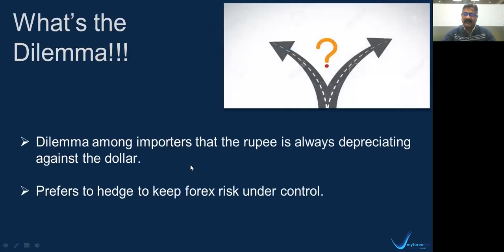Let us understand what this dilemma is actually about. The dilemma among importers is a typical Catch-22 situation. The rupee is always weakening and depreciating against the dollar. So the Catch-22 situation they have is: should I hedge my Forex liability risk or should I not hedge? In my 20 years of experience in the Forex market, what I have typically observed is that importers are usually risk-averse and conservative. So they prefer to keep their Forex risk under control by regularly hedging their liability risk.